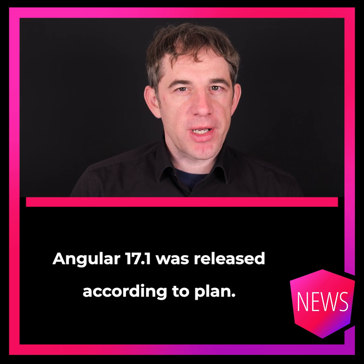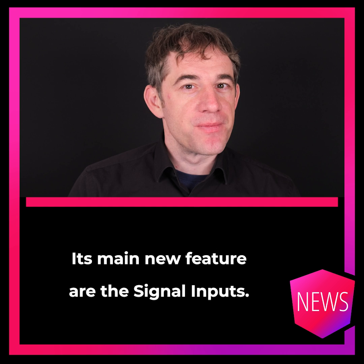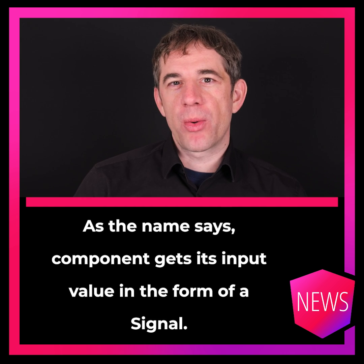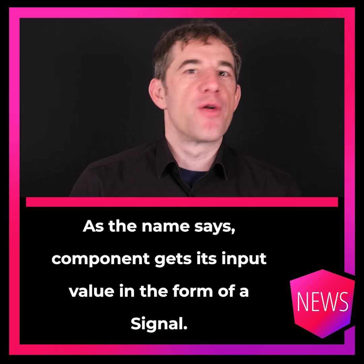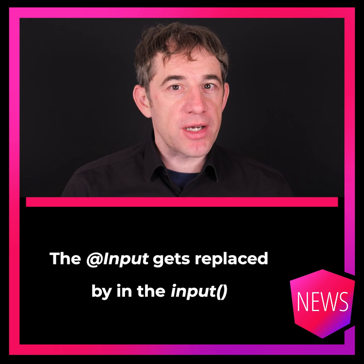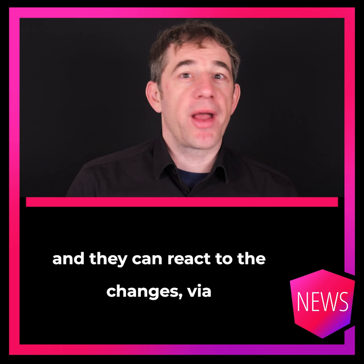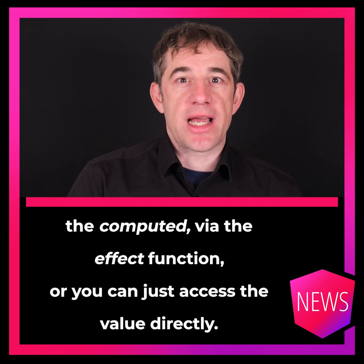Angular 17.1 was released according to plan. Its main new feature is signal inputs. As the name says, a component now gets its input value in the form of a signal. The input decorator gets replaced via an input function, and they can react to changes via the computed or effect function, or can just access the value directly.